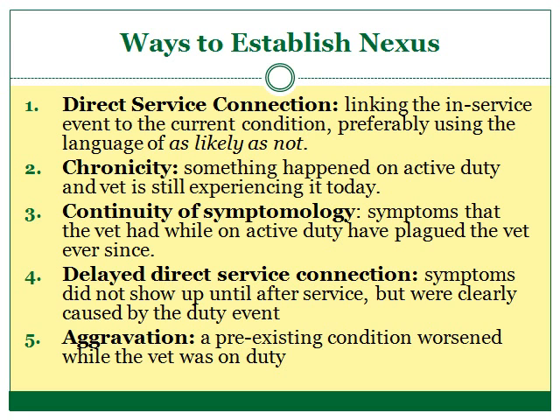This also requires that nothing happen between service and now to lead to this chronic condition. Good medical records from active duty and current treatment will be important to substantiate this type of claim. A doctor should be able to look at the symptoms reported on active duty and give an opinion that the symptoms are indeed those exhibited by the chronic disability the veteran currently suffers from.